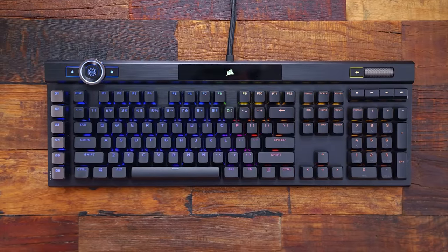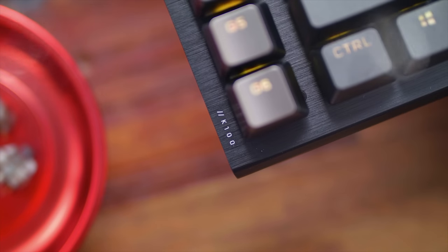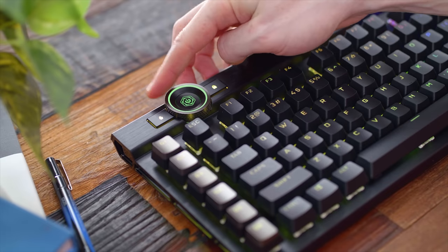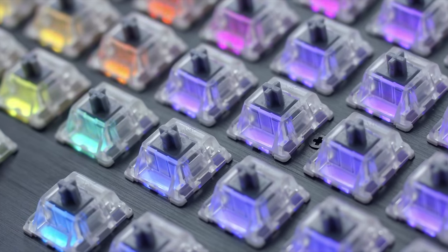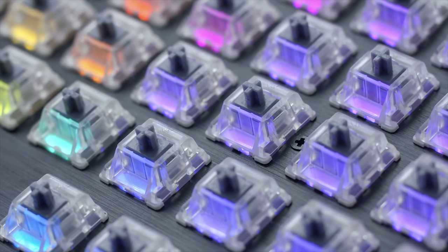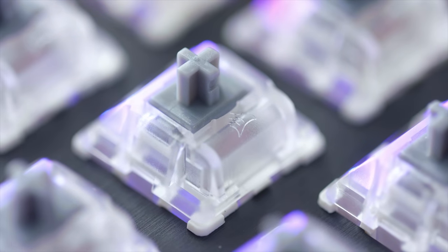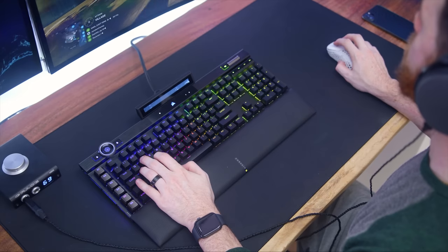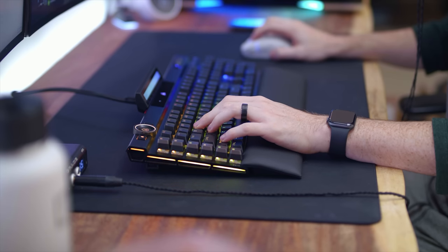This episode is sponsored by Corsair and the new K100 RGB keyboard. With a ton of new features right at your fingertips, you get the addition of a new multifunctional dial to let you change lighting, music, scroll pages — anything you want. There are now optical switches with their own OPEX linears that are super smooth and fast with 4000Hz polling capability, in addition to a new wrist rest and dynamic RGB lighting zones. This is definitely going to be on a lot of people's wishlists this holiday season — I'll put a link in the description down below.